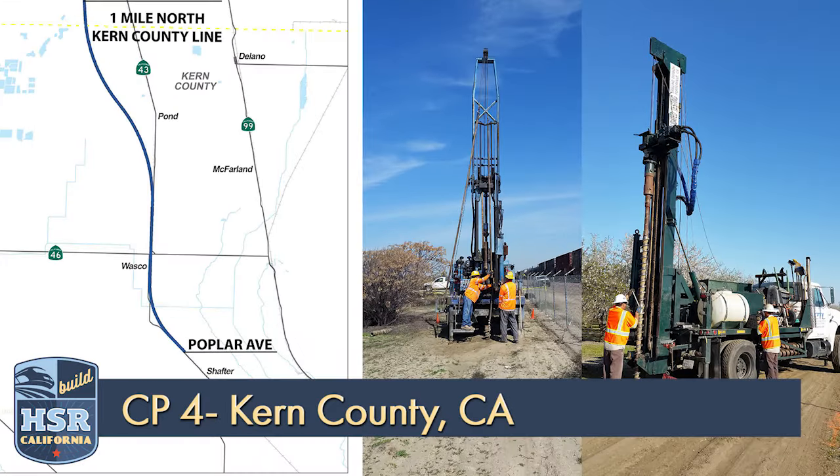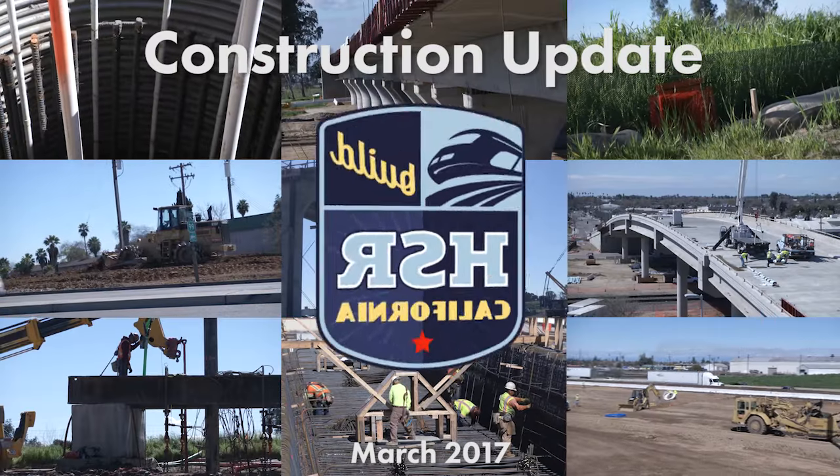And finally, in Construction Package 4, crews are busy with right-of-way and geotechnical work. Here we see crews potholing, a procedure used to find utility lines as they prepare for construction later this year.